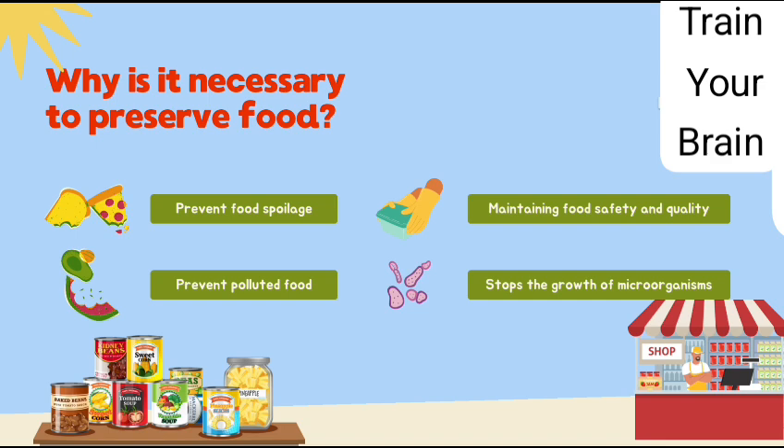Why is it necessary to preserve food? 1. Prevent food spoilage. 2. Prevent polluted food. 3. Maintaining food safety and quality. 4. Stops the growth of microorganisms.